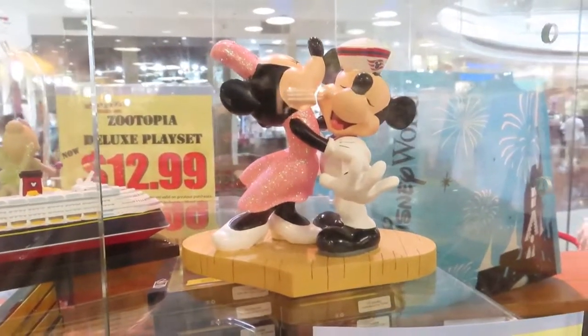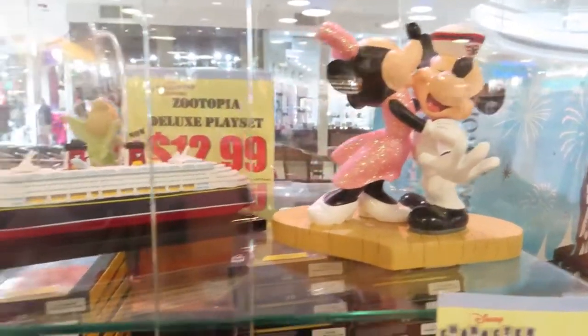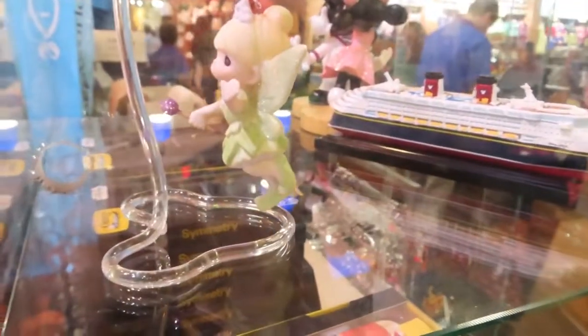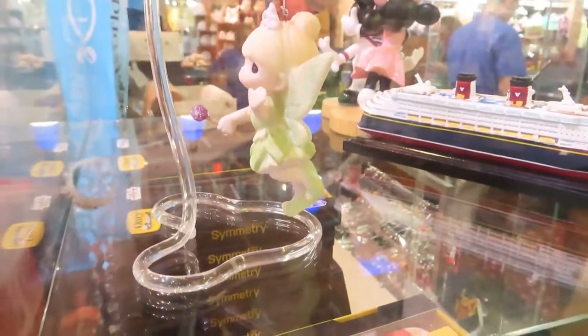Absolutely in love with this Mickey and Minnie from the cruise line. They also have a model of one of the ships. There are little Precious Moments Tinkerbell figures.